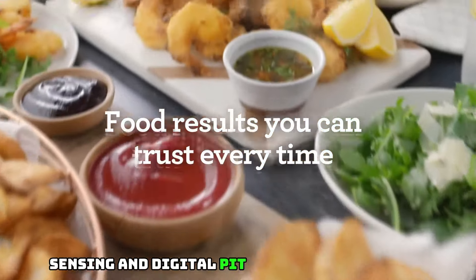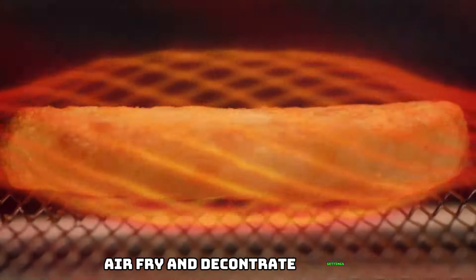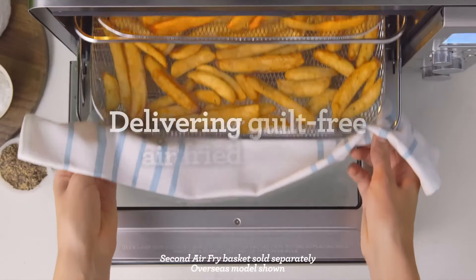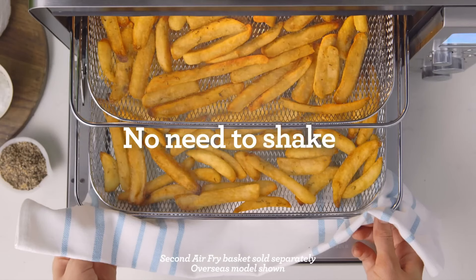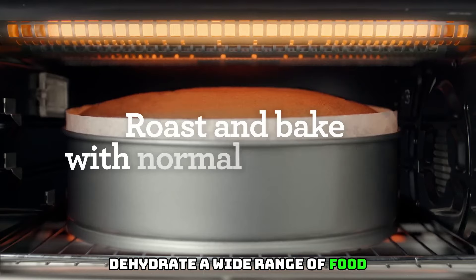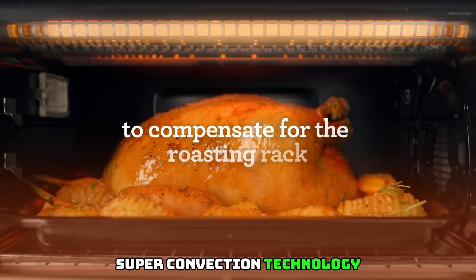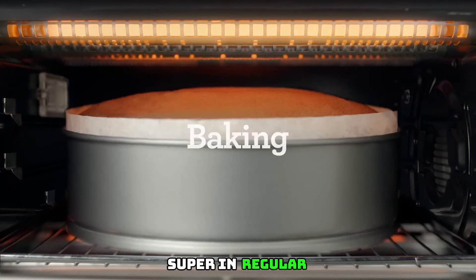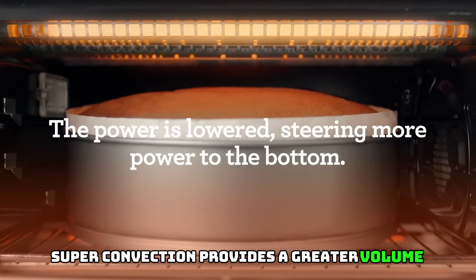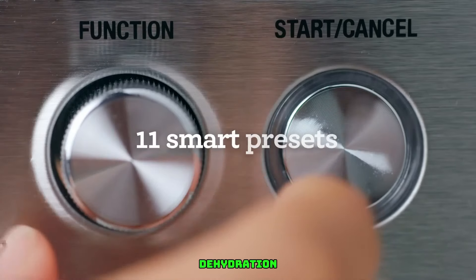Sensing and digital PID temperature control eliminates cold spots for precise and even cooking. Air fry and dehydrate settings let you air fry french fries and other family favorites. Higher temperatures combined with super convection and maximized airflow deliver crispy, golden air-fried foods. Dehydrate a wide range of food — up to four trays at once. Super convection technology features a two-speed convection fan (super and regular) for greater cooking control.